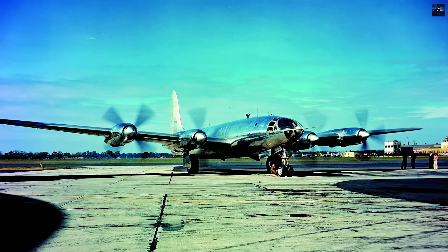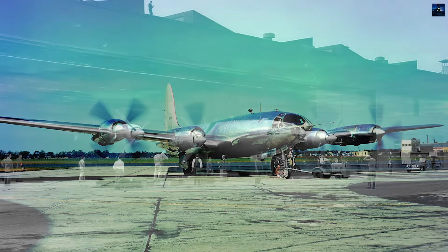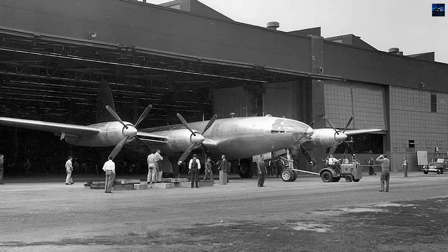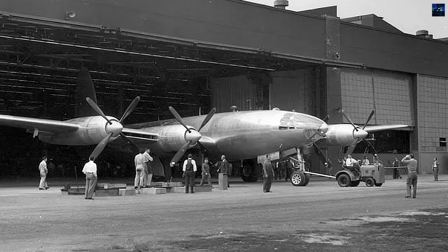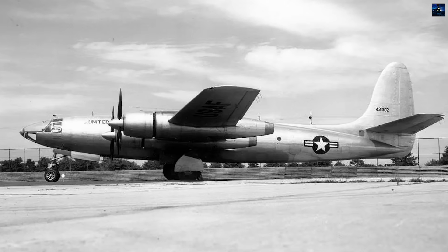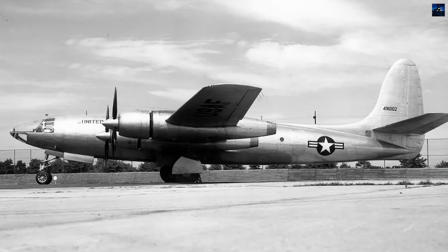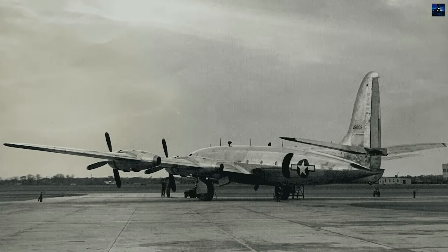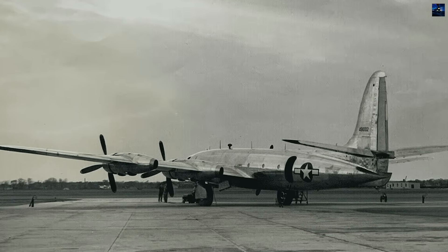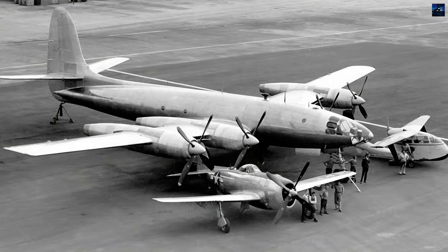The Republic XF-12 Rainbow achieved the absolute zenith of piston-powered aircraft design, delivering performance levels that seemed impossible for its era. Born from urgent 1943 wartime requirements, this four-engine reconnaissance aircraft became America's answer for high-altitude, high-speed intelligence gathering over the Pacific theater. The Army Air Corps specified demanding requirements — 400 mph cruise speed,